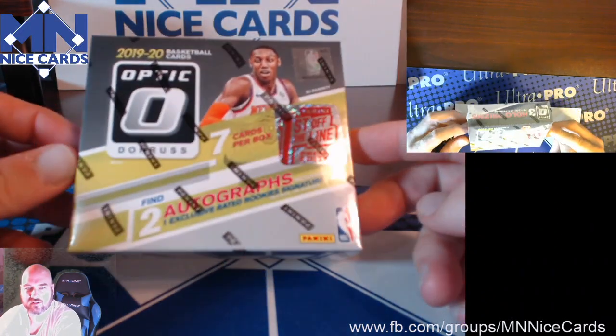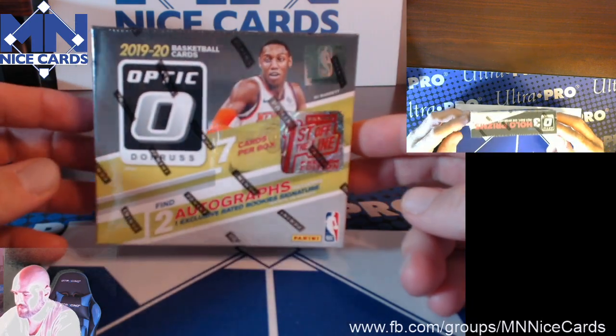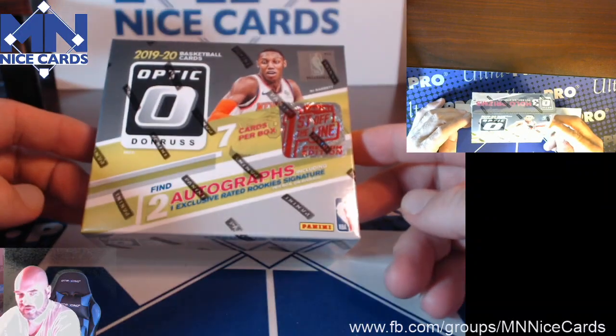All right, here we are — Minnesota Nice Cards. We've got a First Off the Line Optic Basketball Box. These just came out, delivered today actually. We're gonna open it and see what's in here.